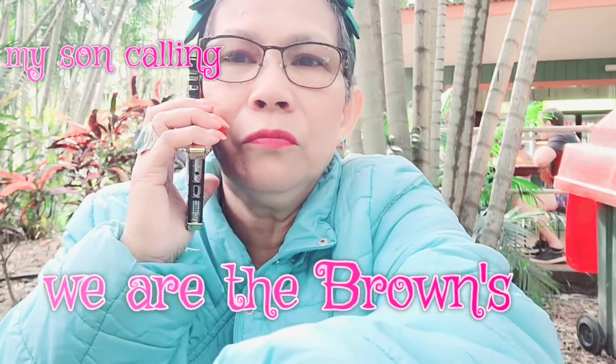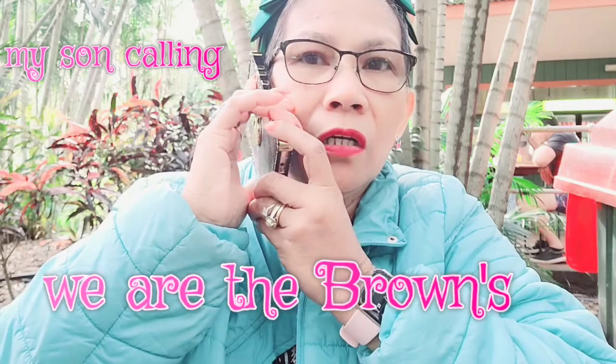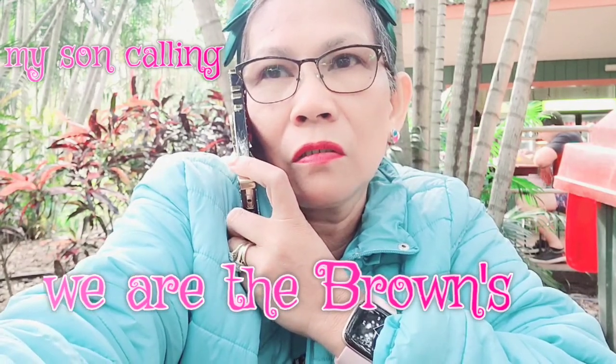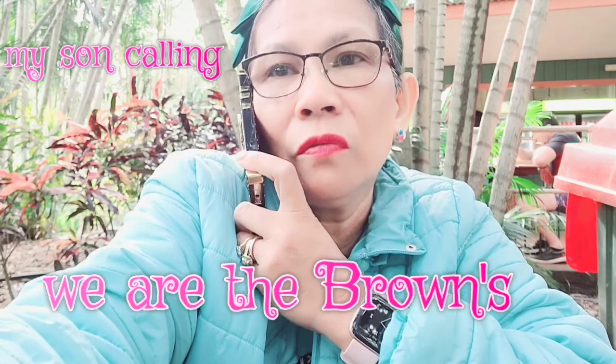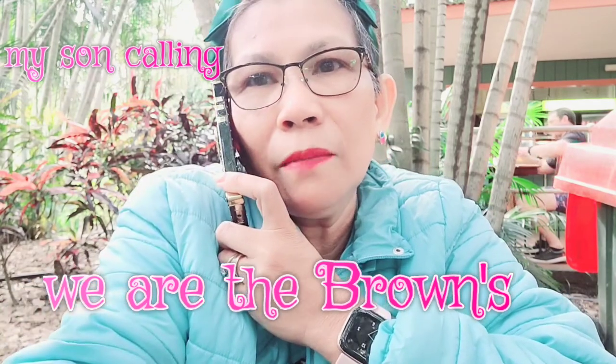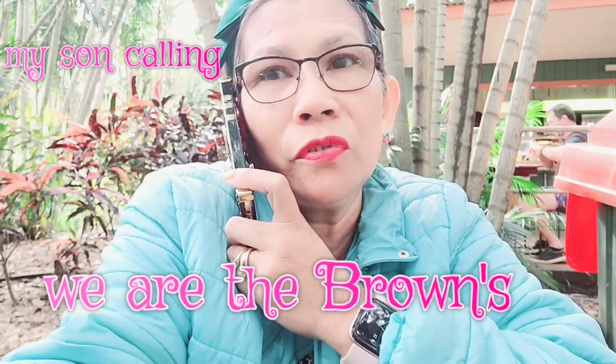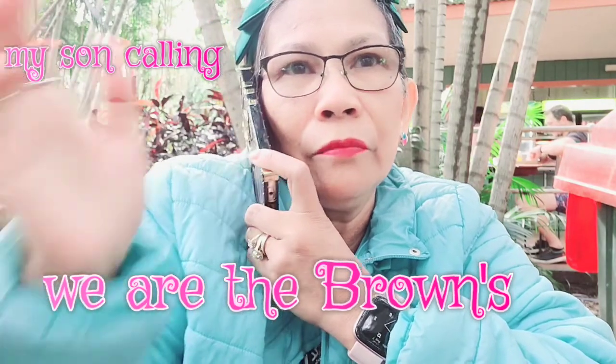Hello, good morning! Oh, you're working today? Okay, you sleep first and then we can organize a call so the kids can join in.